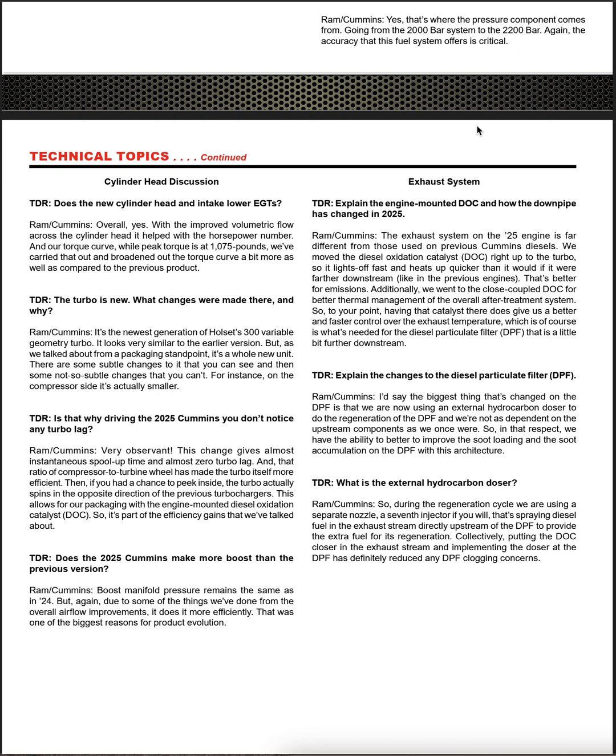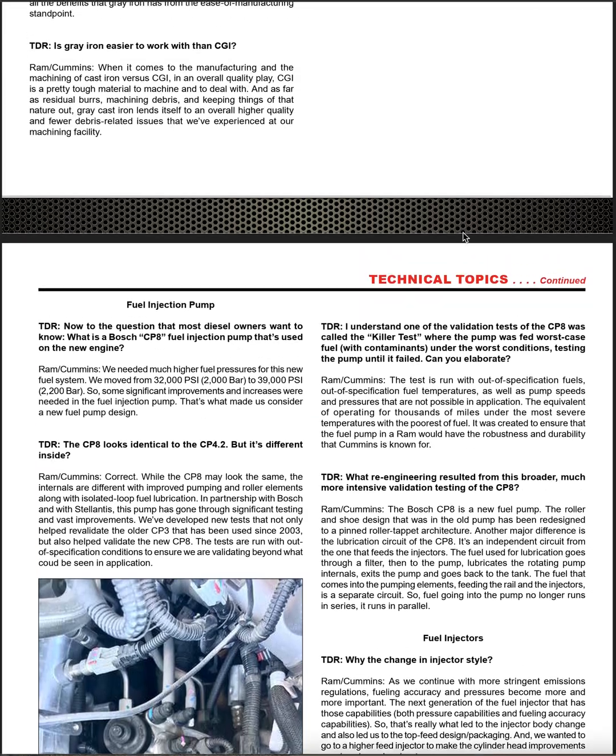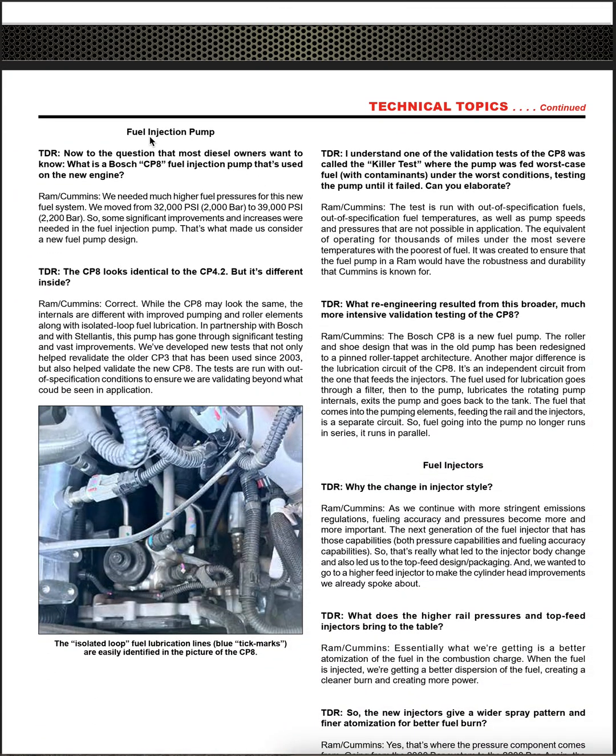I don't understand that — that's just me venting. Let's talk about the CP-8. TDR asked: 'What is the Bosch CP-8 fuel injection pump used on the new engine?' Ram Cummins replied: 'We needed much higher fuel pressures for this new fuel system. We moved from 32,000 PSI to 39,000 PSI, so significant improvements were needed in the fuel injection pump — that's what made us consider a new fuel pump design.'